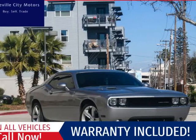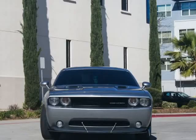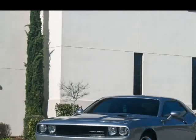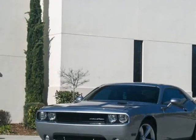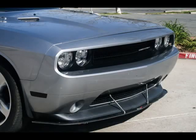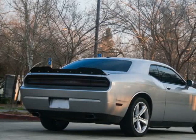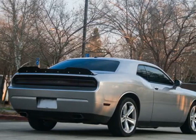This 2014 Dodge Challenger R/T Classic Manual is brought to you by Roseville City Motors. Immaculate 2014 Dodge Challenger R/T, clean title with records available, maintenance up-to-date, mechanically inspected, 26-point safety inspection, and detailed professionally.